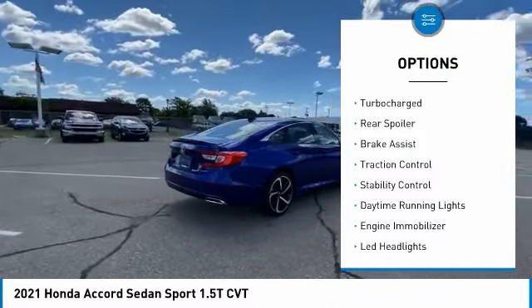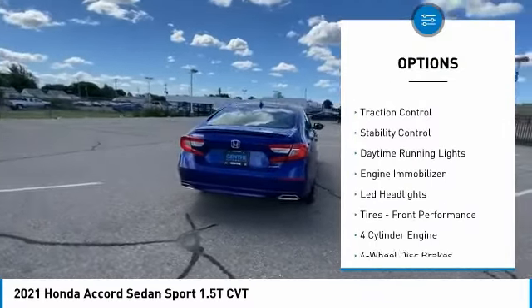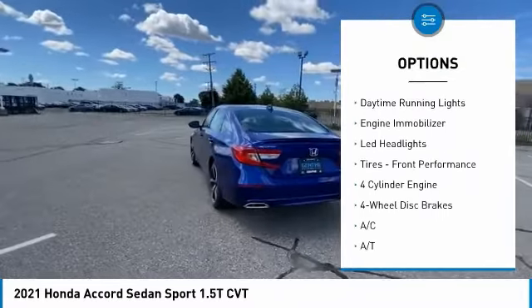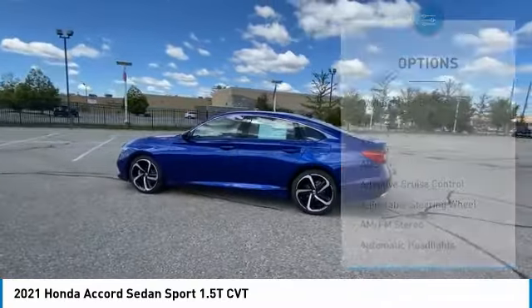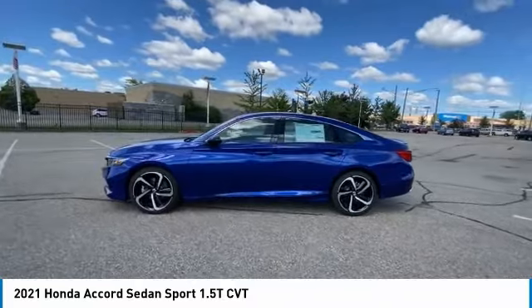Tire pressure monitor, turbocharged, rear spoiler, brake assist, traction control, stability control, daytime running lights, engine immobilizer, LED headlights, tires.